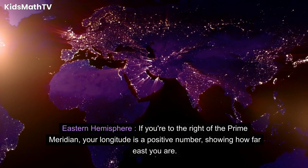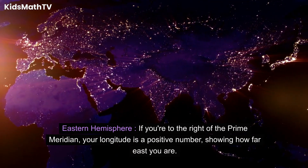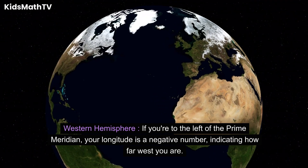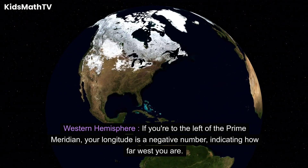Eastern Hemisphere: if you're to the right of the Prime Meridian, your longitude is a positive number, showing how far east you are. Western Hemisphere: if you're to the left of the Prime Meridian, your longitude is a negative number, indicating how far west you are.